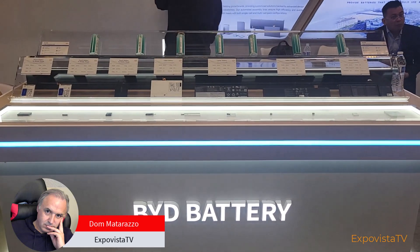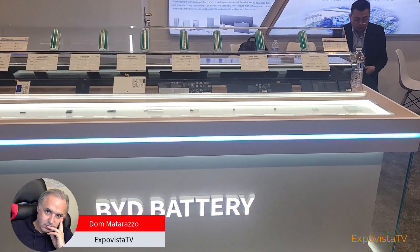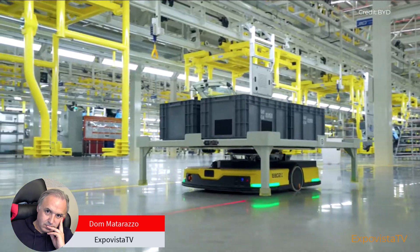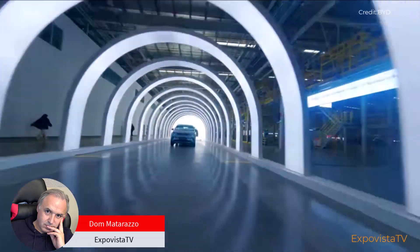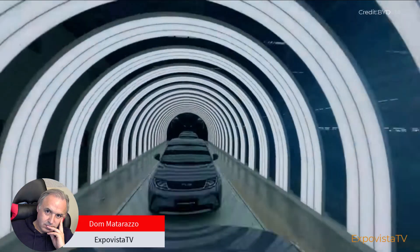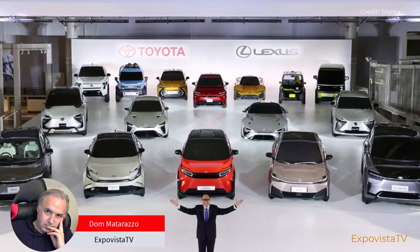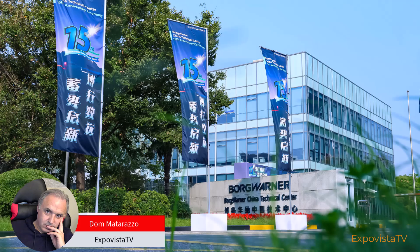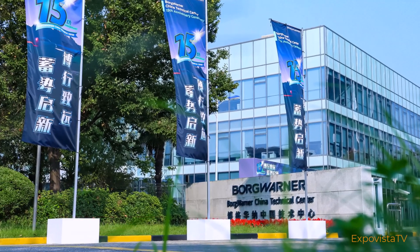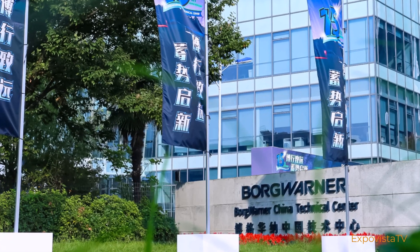We soon found out instead that the booth was representing the battery division of BYD. BYD produces its own batteries for its cars and has developed technologies that make the company a leader in this domain. BYD also supplies batteries to Toyota for use in some electric vehicles sold in China, and has a deal with BorgWarner, which supplies BYD's blade battery to Ford and General Motors.